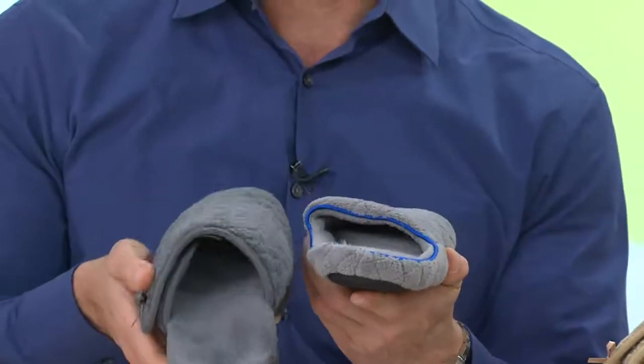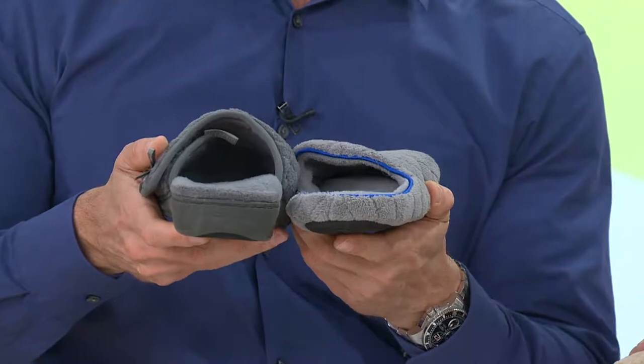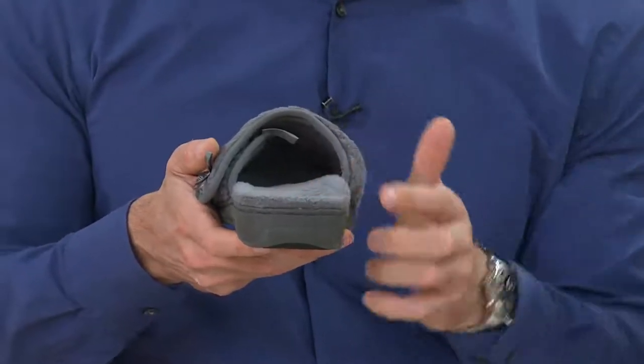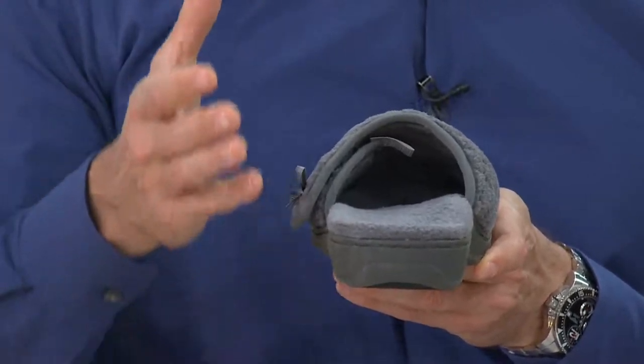As a comparison, here's a similar-looking style alongside the Bionic Adolin — look at the difference in the support underneath the foot. You can see the fantastic arch support and the nice deep heel cup, and that's what's going to give your feet the support they need around the home.